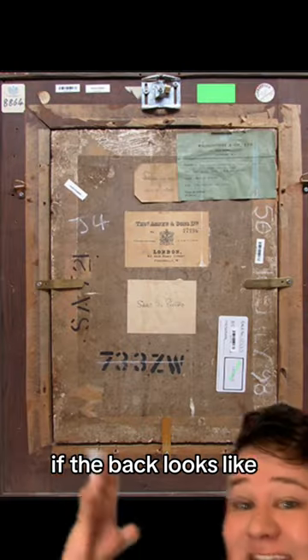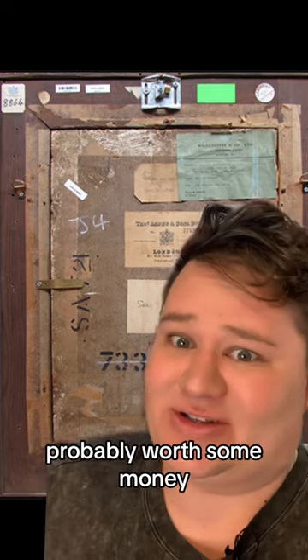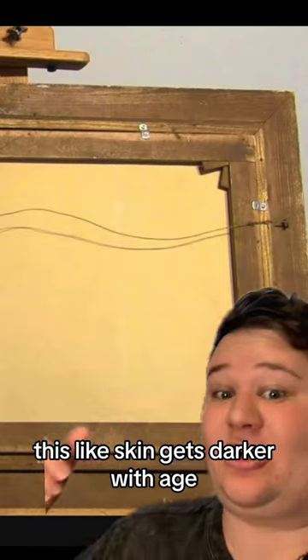The best way though is to look at the back. If there's a bunch of stuff on the back, that's a real painting and probably worth some money. Also, if the canvas is older — it's like skin, it gets darker with age — so the darker it is, the older it is.